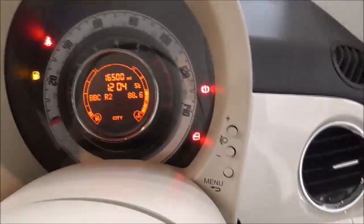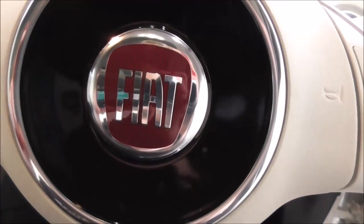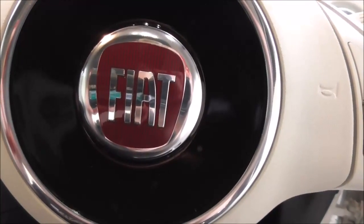On the main dash, this vehicle has done 16,500 miles. Thank you for watching. For further information or to book a test drive, please contact one of our team. Our contact information is available on our website. Thank you.